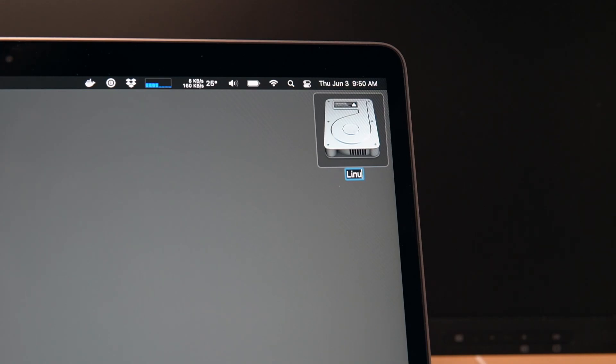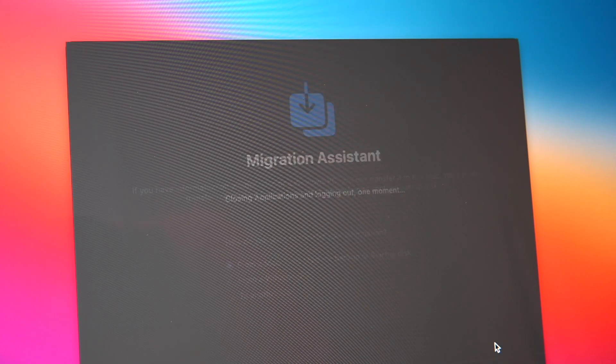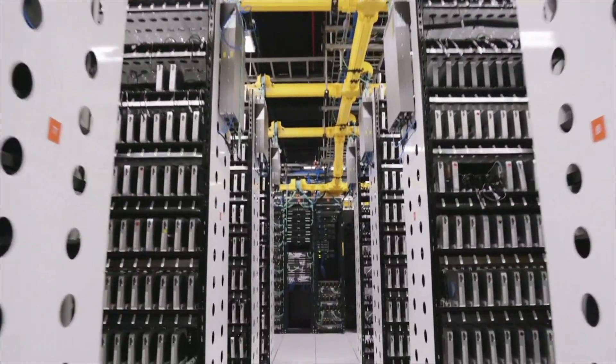I just bought two new Macs and I have a problem. I'm tempted to treat these things like pets — maybe name them something cute instead of Macintosh HD, or do something crazy like migrate my data from my old MacBook Pro or a Time Machine backup. But no, these computers are cattle, not pets.